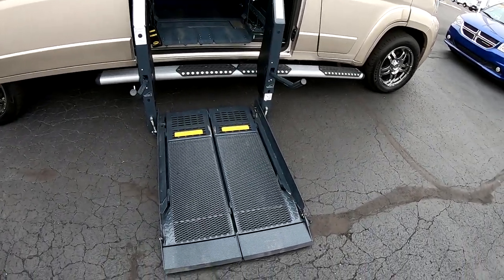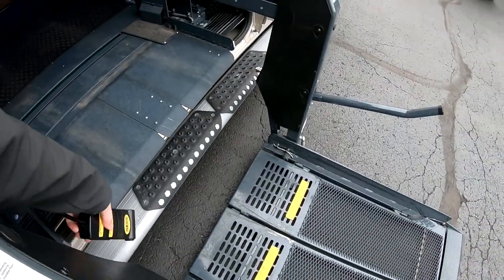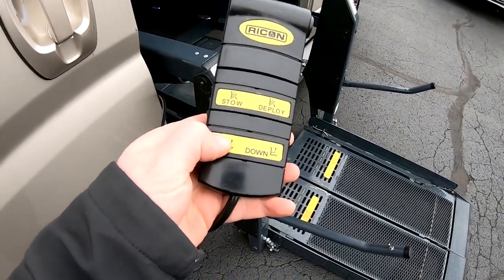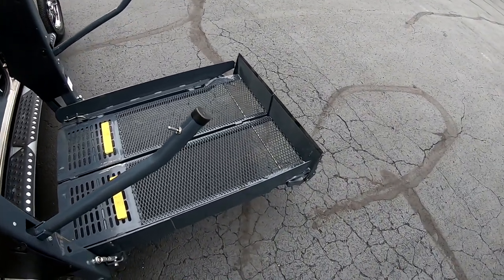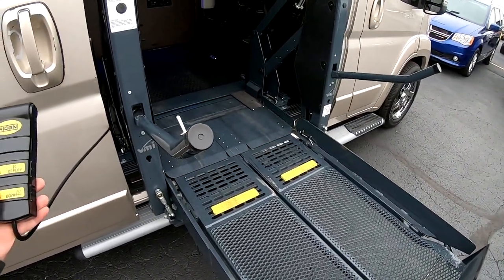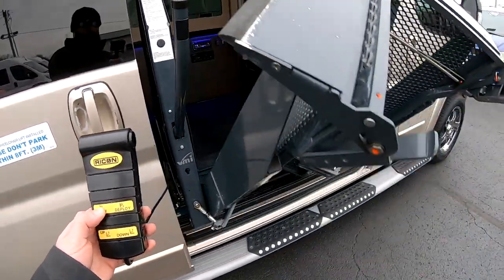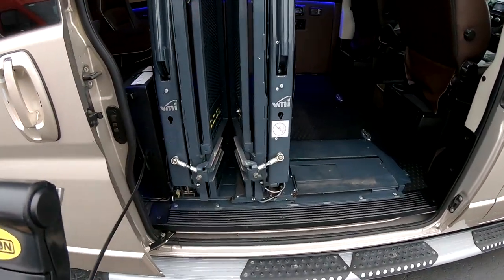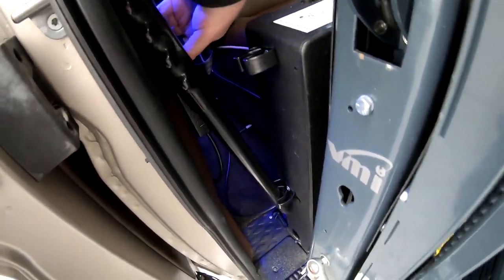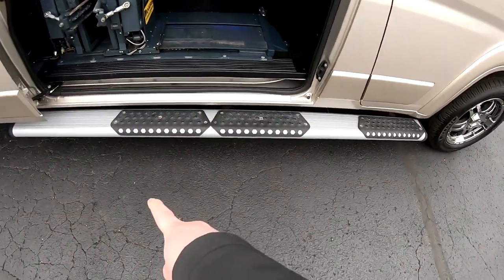We've got a two-post lift right here. I'll show you how this works. Up here, it folds those little feet in so the wheelchair stays on it. Then you put it in the stow position, pull this over here, and just a little clip on it there. There's a running board here.